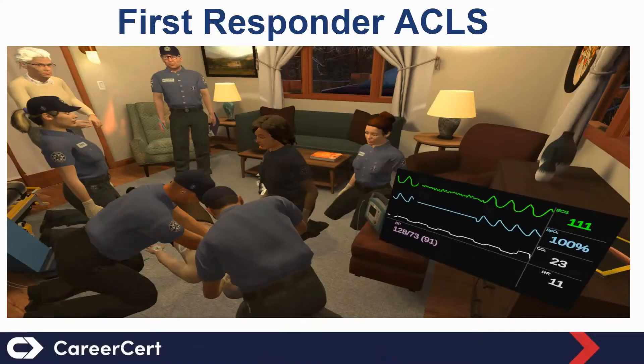The learners are placed in the role of the team leader running the call inside a patient's residence. Through the use of voice recognition technology, the learner can direct his team to do things such as turning on the lights, moving a piece of furniture, or even performing an intervention. The platform provides 13 different scenarios that reflect both cardiac and non-cardiac arrest scenarios, ensuring that the learner receives a different experience each time they complete a scenario. This first responder ACLS VR...